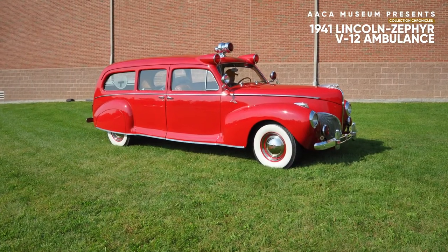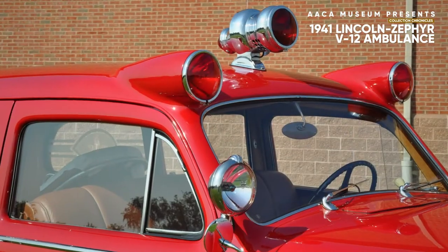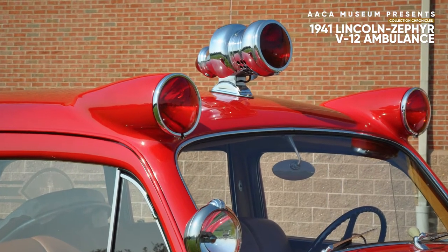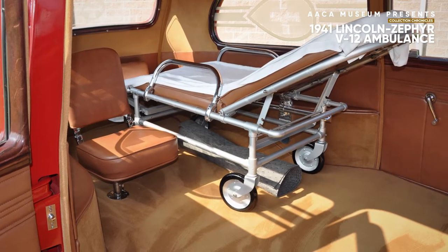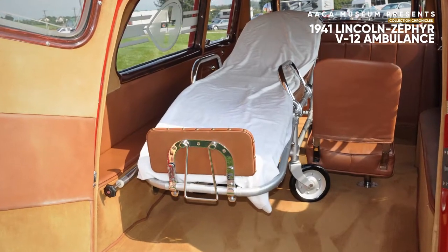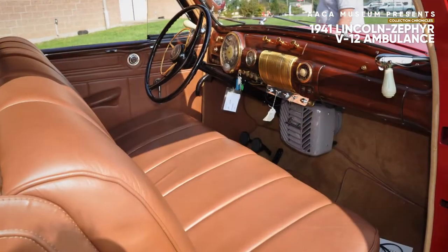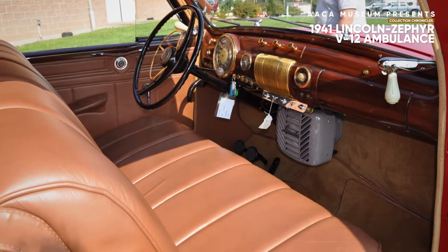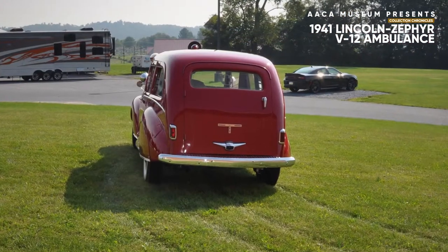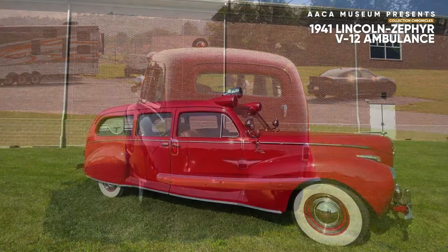This Lincoln began life as a four-door, seven-passenger limo. It was converted to an ambulance and saw duty in California during the 1940s and 1950s. It rides a wheelbase 13 inches longer than a standard Lincoln Zephyr sedan, making it easily adaptable for special tasks such as an ambulance. It was retired from active duty and saw action in several motion pictures. Only 295 limo-bodied Lincoln Zephyrs were built in 1941, and this is likely to be the only surviving ambulance.